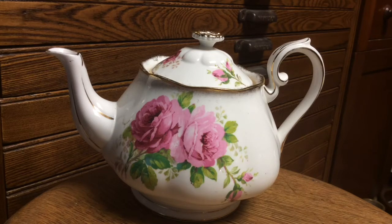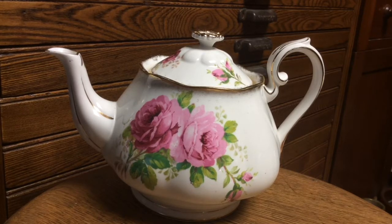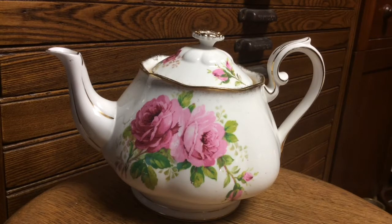Here we are at the Strathroy Antique Mall and what we have here is a Royal Albert teapot — the American Beauty, a very desirable pattern. Royal Albert is also very desirable fine bone china. It's made by Royal Albert and the roses are what makes the pattern so nice. The more pieces you get, the more beautiful it looks.